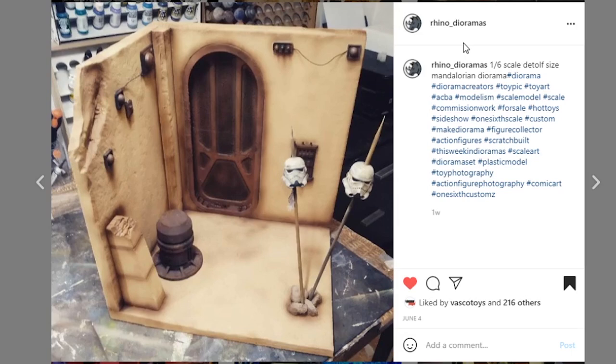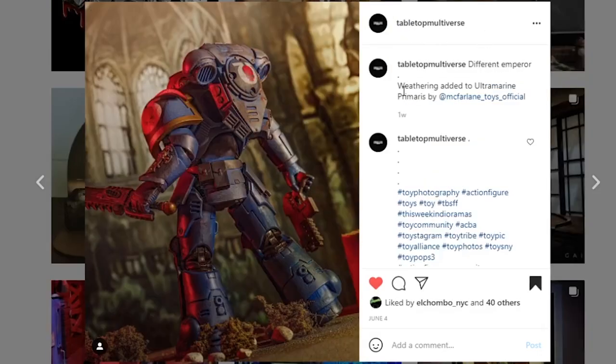Next, coming from Rhino Dioramas — if you're not familiar with who they are, where have you been? They do dioramas and 3D printing items; check them out at rhinodioramas.com. This is a 1/6 scale Mandalorian diorama and the paint apps are awesome. I love the weathering — it's subtle but very noticeable and it looks great. If you have a Hot Toys Mandalorian or any figures from that line, it's going to look amazing with this. Great job — make sure you're following them on Instagram as well.